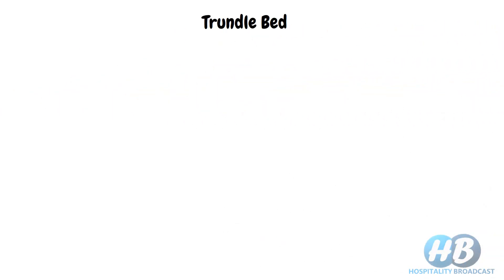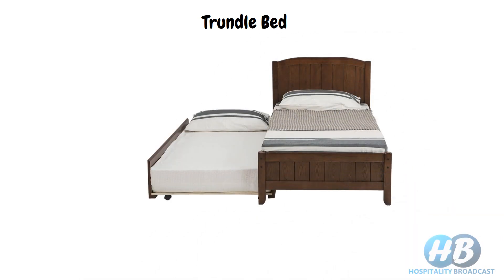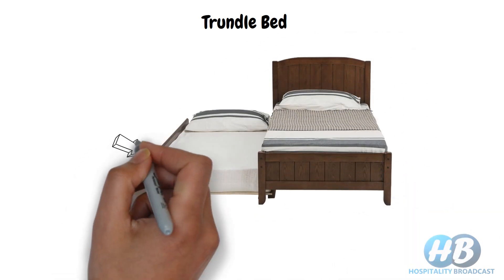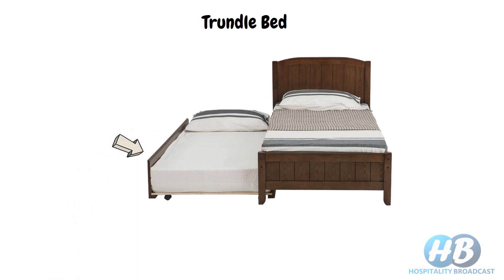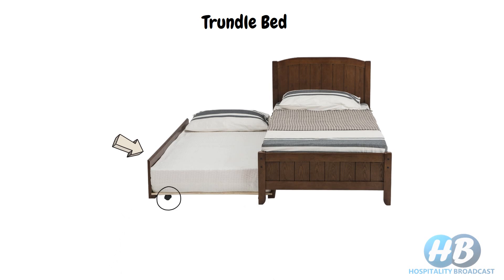Next is the trundle bed. A trundle bed looks like a normal single bed from above, but it hides a low bed on wheels underneath it. Whenever needed, it can be rolled out easily with the help of those wheels to make a double bed.